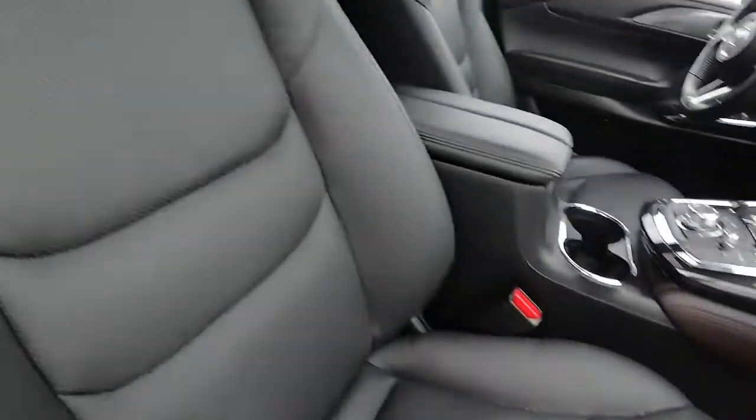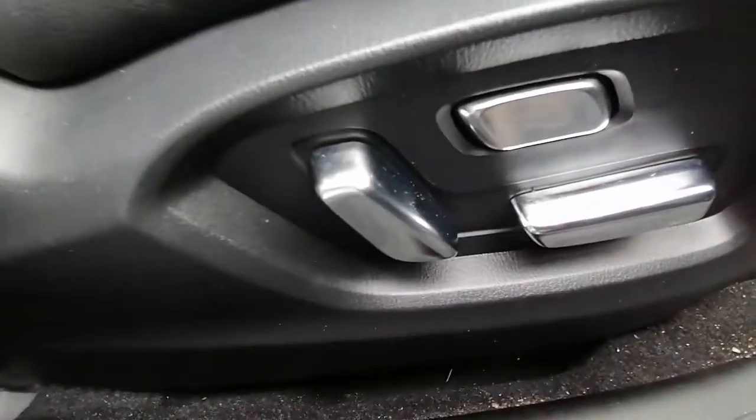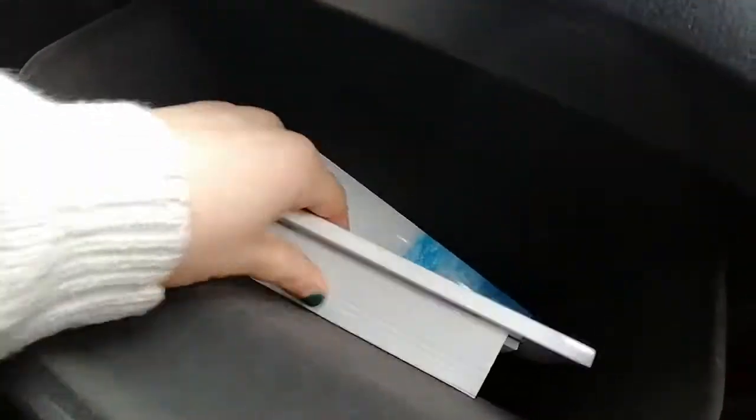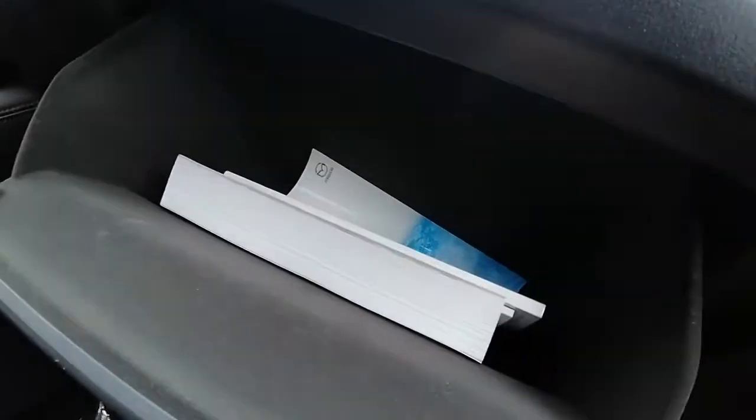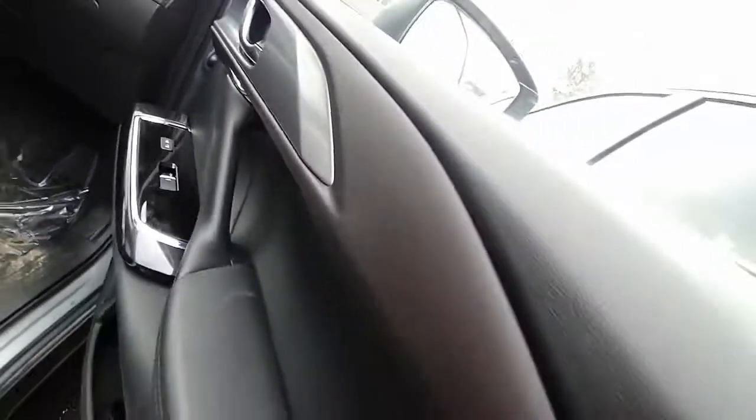Inside we have our leather seats that are in really great shape — no rips, no holes, no tears. We have the controls for the passenger seat as well as the driver's. We have the owner guide and manuals in here. There's a little plug right there that's hidden, which is awesome. Really beautiful trim.